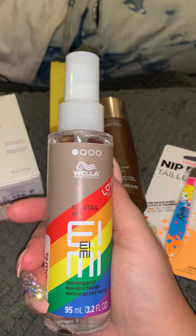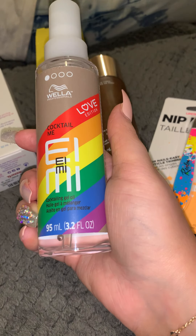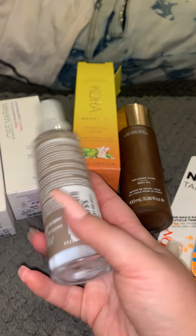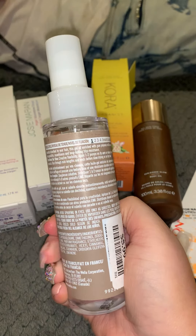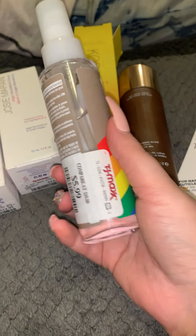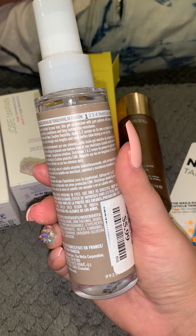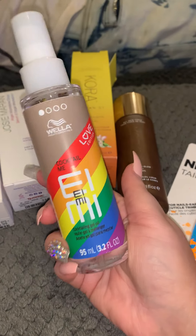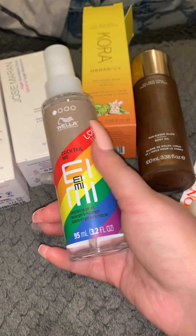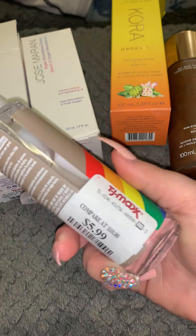This is made by Wella Professionals — it's the Cocktail Me EIMI Cocktailing Gel Oil. I actually got this for my boyfriend. We've been together like seven years, basically married. I got this for him because he likes to style his hair and he has thicker hair texture. This is supposed to help with frizziness, frizz resistance from humidity, and keep his hair styled and in place while also moisturizing it. His hair is really dry and coarse, so I thought this would be good for him. It was $5.99.